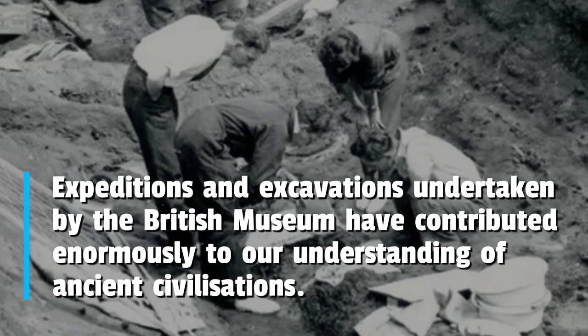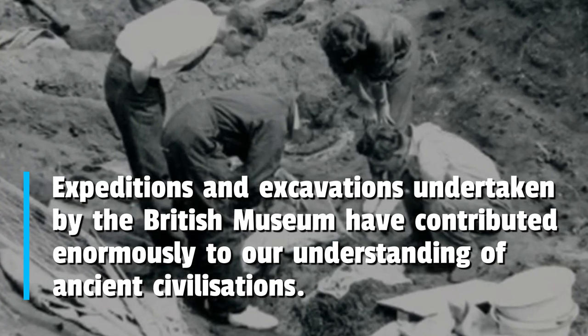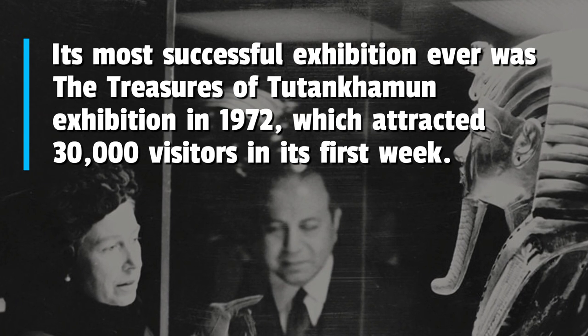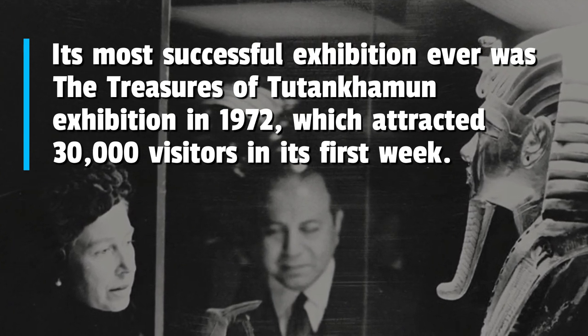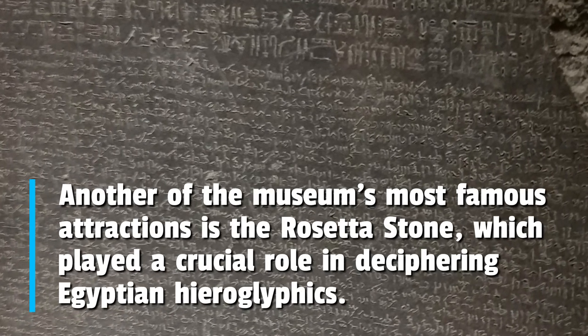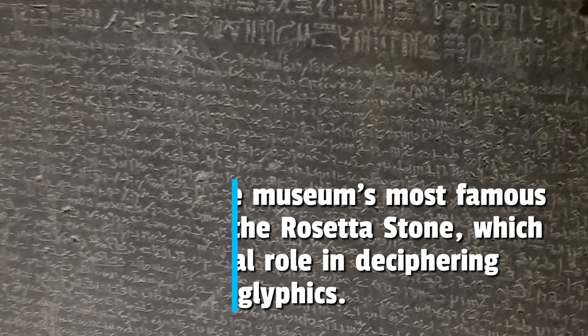Expeditions and excavations undertaken by the British Museum have contributed enormously to our understanding of ancient civilizations. Its most successful exhibition ever was the Treasures of Tutankhamun exhibition in 1972, which attracted 30,000 visitors in its first week. Another of the museum's most famous attractions is the Rosetta Stone, which played a crucial role in deciphering Egyptian hieroglyphics.